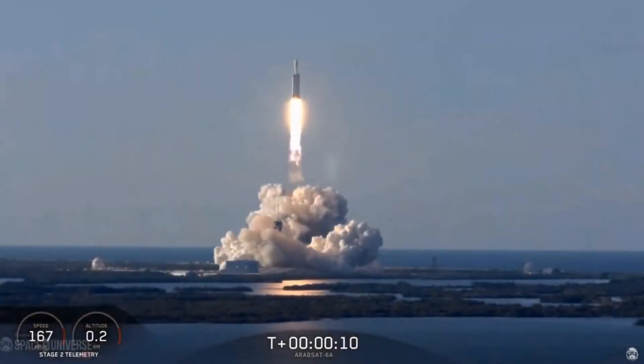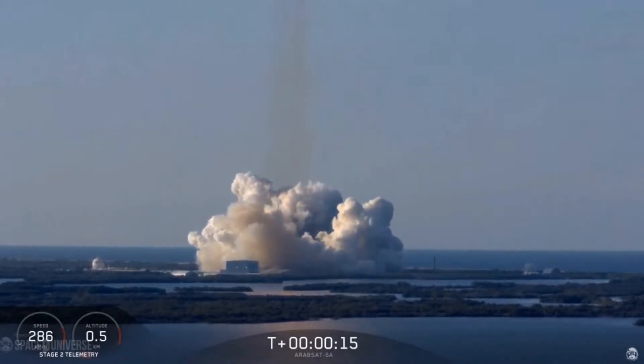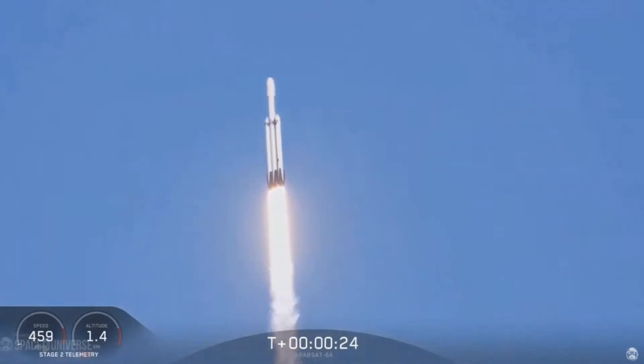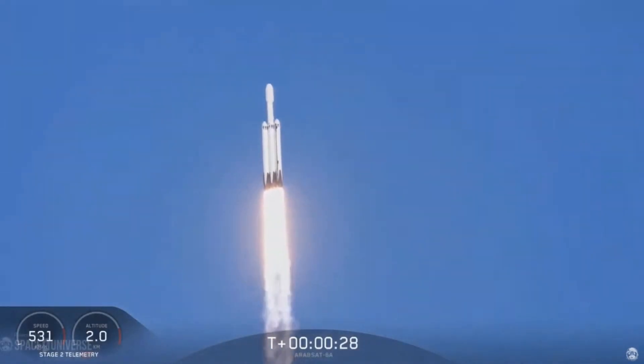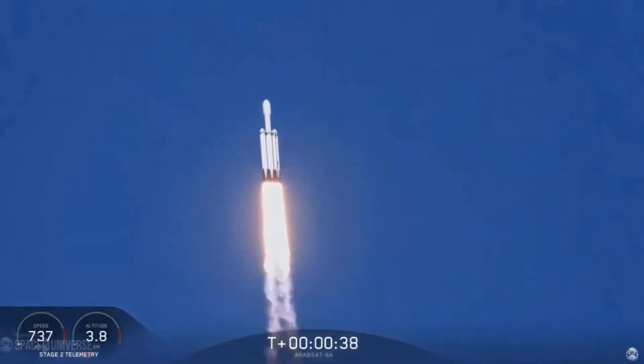Vehicle is discharging. Center core at deep throttle, T plus 33 seconds into flight. Under the power of 5.1 million pounds of thrust, Falcon Heavy is headed to space.